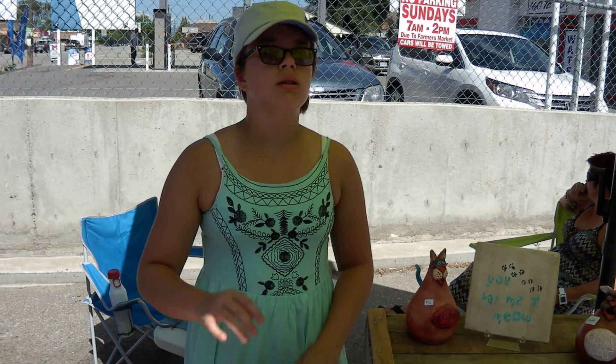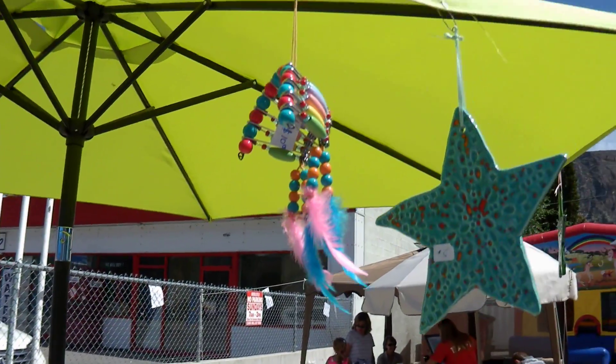And you make this stuff yourself? Yeah. And I have little headdresses up there. Little headdresses.